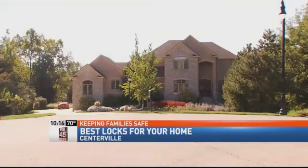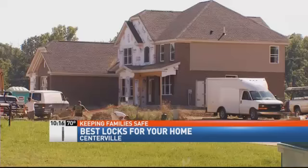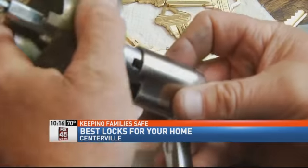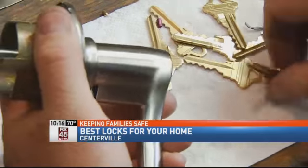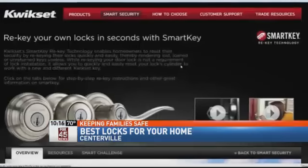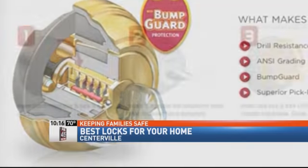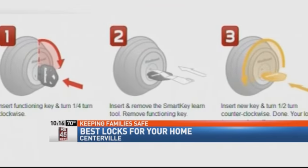For many of us, our homes are our greatest investment. And Crass says many developers are installing attractive but inexpensive locks — obviously very, very low pick resistance. Customers want the locks re-keyed, and Crass usually recommends replacing them. QuickSet makes a smart key lock that allows you to re-key the lock yourself in seconds and claims to have superior pick resistance.